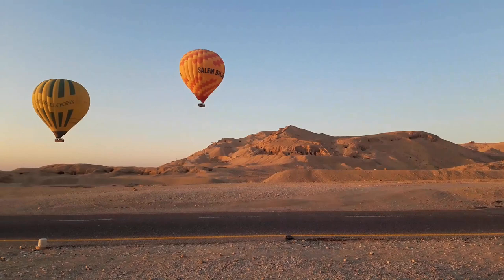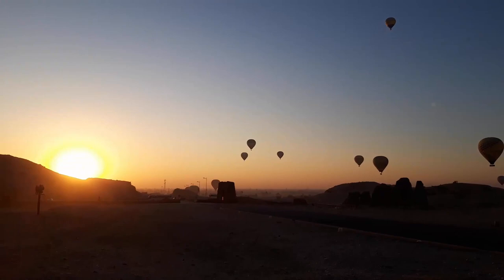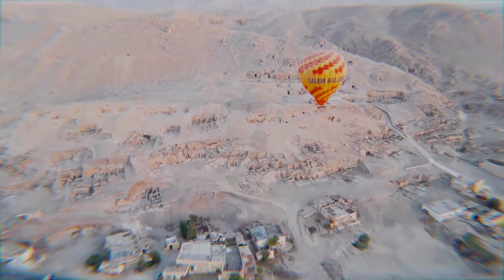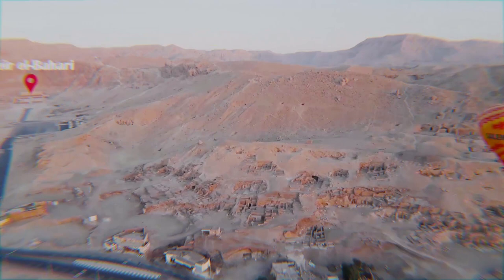Our adventure begins at the Temple of Millions of Years of Queen Hatshepsut, but it is not here that we are going. We are going behind these hills to the Valley of the Nobles. After visiting the Temple of Hatshepsut, we decided to try to reach the Valley of the Nobles through the desert rather than by road, and we found ourselves at the back of the Valley of the Nobles where there were no tourists.